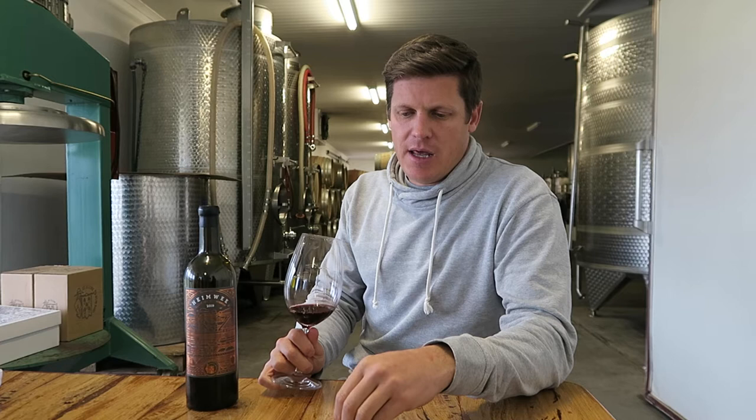This is our Heimbeer Cabernet Sauvignon 2019. It's a wine that we love making. It's a really classic style Cabernet Sauvignon from Stellenbosch. The vineyard is on the slopes, very close to False Bay, so you get all these nice Atlantic Ocean influences.